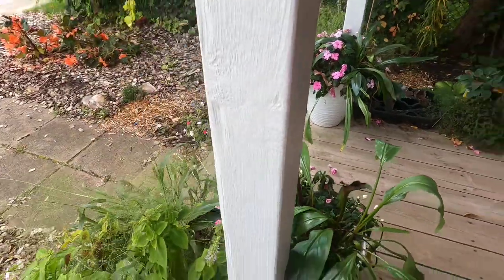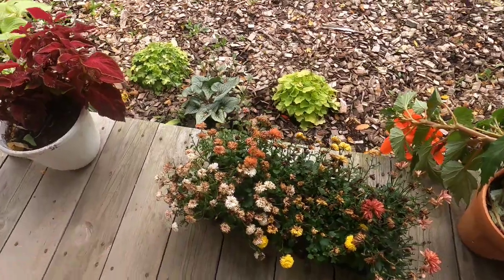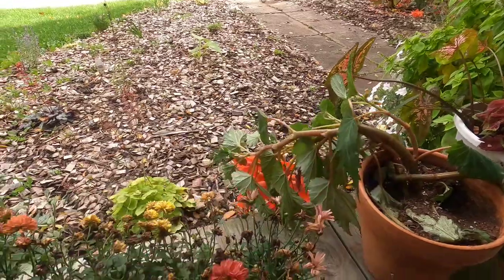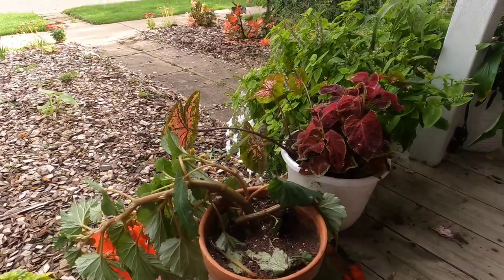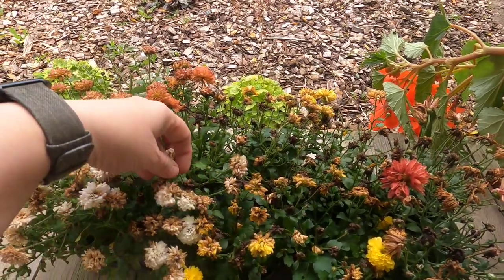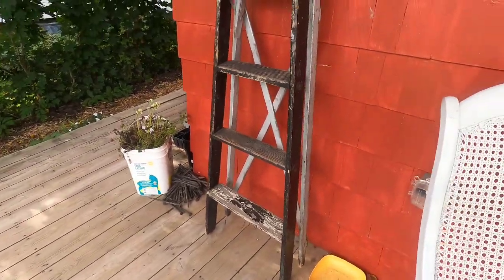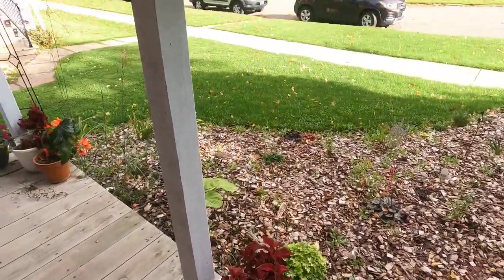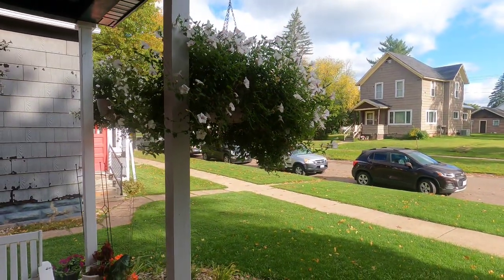The coleus in the front pots and these mums I got need to get pinched back and planted up. The mums will go in the pots where I have the coleus, which aren't going to make it through the frost. Because the mums are slightly frost tender, I'll just push them back more towards the house overnight, which will keep them warm enough when we start to get those light frosts.